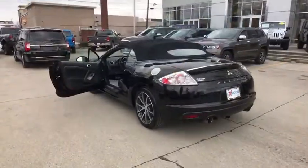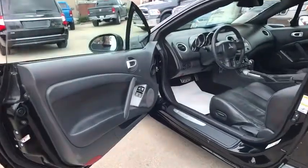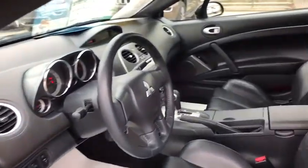This vehicle has less than 85,000 miles. Here are some of this vehicle's great options: heated seats, traction control, dual airbags, AM-FM stereo with in-dash 6-disc CD changer.